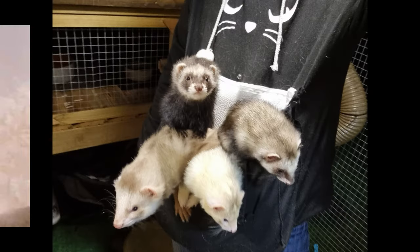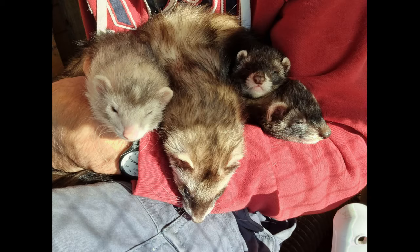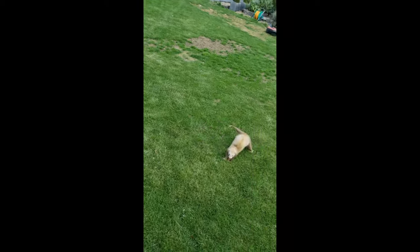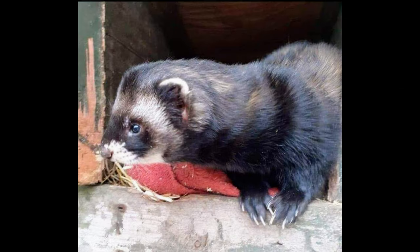Ferrets, on the other hand, are more docile, lazy, friendly, playful and group social, all of which makes them excellent pets but makes them very poor at surviving in the wild. Being so closely related in the Mustelid family, ferrets and EUs can interbreed and will produce fertile offspring.